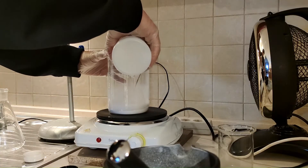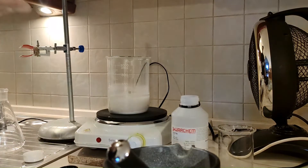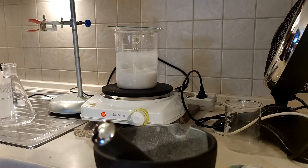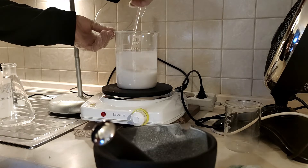I poured about 300 ml of acetone over the pills. I heated it until boiling so that the solubility of caffeine increases. The filler is completely insoluble in an organic solvent, so it just stays as powder.